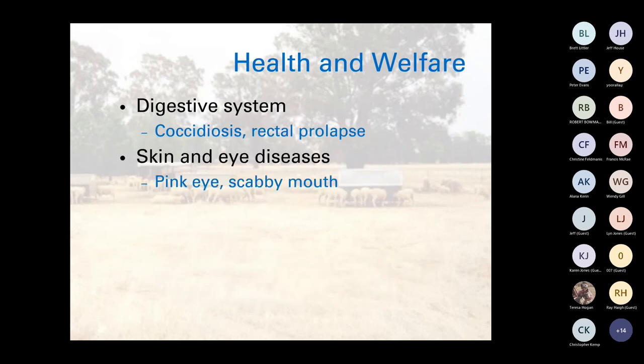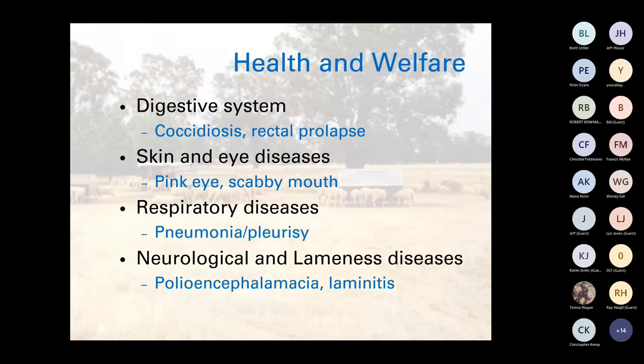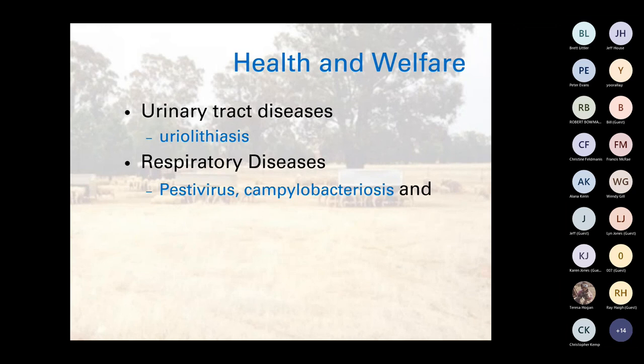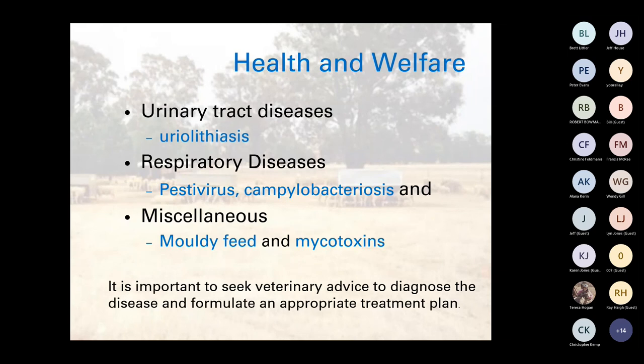Other disease groupings include digestive system diseases, skin and eye diseases, respiratory diseases, neurological and lameness diseases, urinary tract diseases, and miscellaneous issues like mouldy feeds and mycotoxins. It's not an exhaustive list but covers most issues seen in confinement. It is important to seek veterinary advice — in New South Wales you have free access to Local Land Services vets, or you can go to a private vet. Get it diagnosed early if you have a problem.